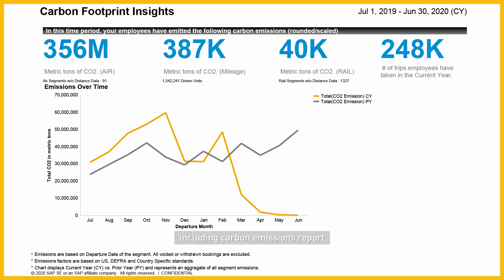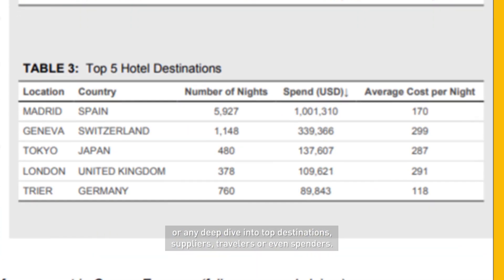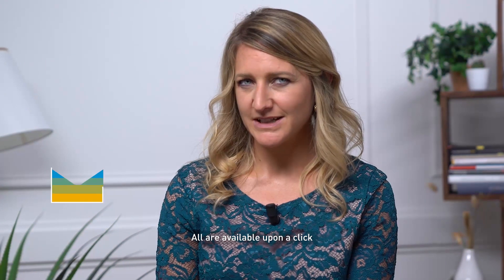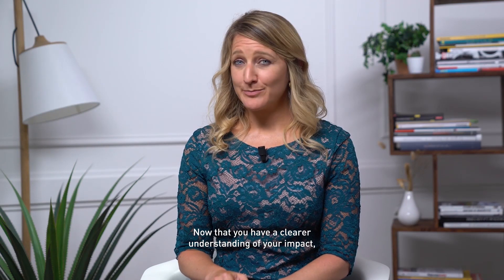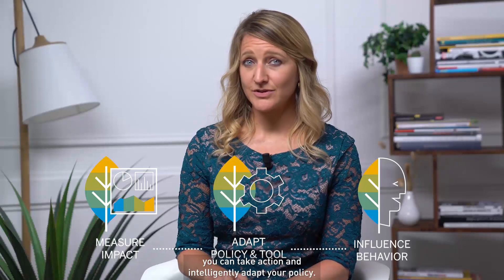including carbon emissions reports, or any deep dive into top destinations, suppliers, travellers, or even spenders. All are available upon a click and could be delivered to your inbox whenever you want. Now that you have a clearer understanding of your impact, you can take action and intelligently adapt your policy.